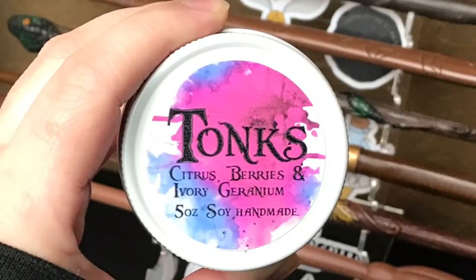Next it looks like we have a candle. And it's Tonks — 'Tonks Citrus Berries and Ivory Geranium, 5 ounce soy handmade.' I love the colors and that kind of watercolor or tie-dye effect. That is so cool. Oh and it smells amazing. I am definitely picking up the berries. I am a fan of this candle.